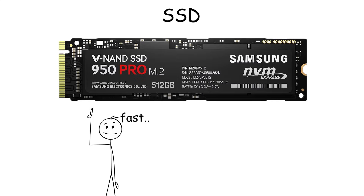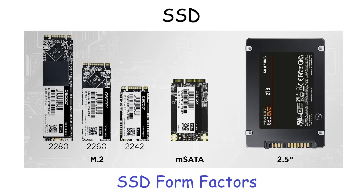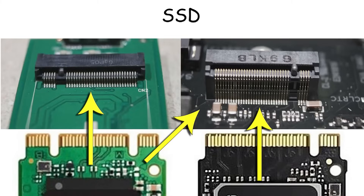NVMe SSDs, on the other hand, can reach speeds of several gigabytes per second, making them ideal for high-performance tasks like gaming and video editing. There are also types of SSDs based on their form factor, which is basically their physical shape and interface. So if you want to buy an SSD, always check the form factor.